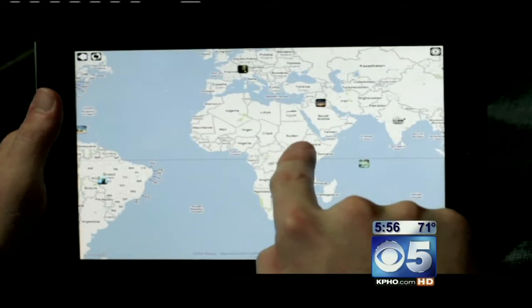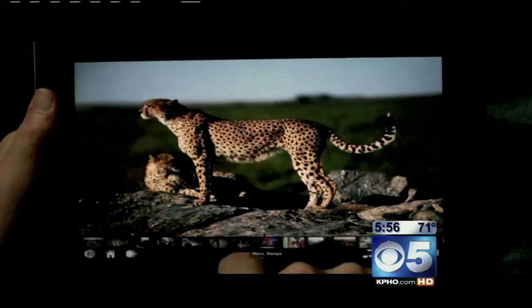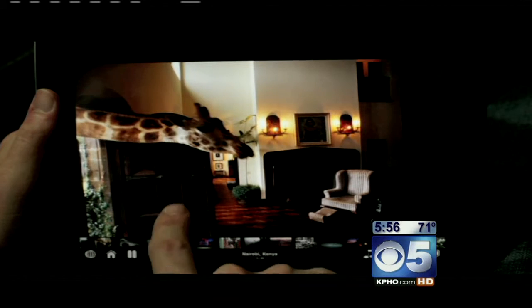You can sit down and kind of search the planet, look through the globe, and see all these different pictures. Each of these photos also has a story behind it about what was going on when he took the picture and all those things.